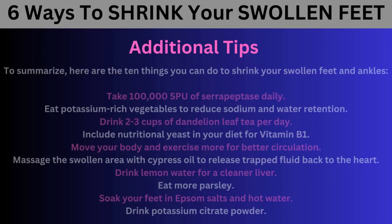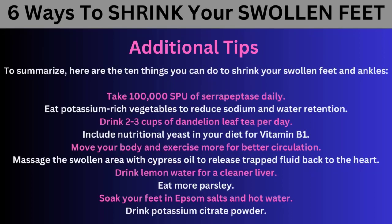To summarize, here are the 10 things you can do to shrink your swollen feet and ankles: Take 100,000 SPU of serrapeptase daily. Eat potassium-rich vegetables to reduce sodium and water retention. Drink 2 to 3 cups of dandelion leaf tea per day. Include nutritional yeast in your diet for vitamin B1. Move your body and exercise more for better circulation. Massage the swollen area with cypress oil to release trapped fluid back to the heart. Drink lemon water for a cleaner liver. Eat more parsley. Soak your feet in Epsom salts and hot water. Drink potassium citrate powder.